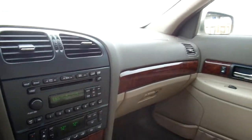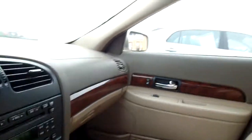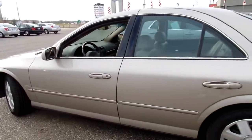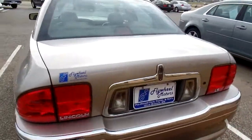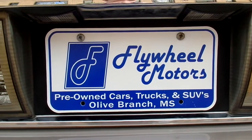Overall, just a nice vehicle. If you'd like to look at pictures of this vehicle or to inquire about our in-house funding program, you can visit our website at flywheelmotors.com. You can also call us at 662-420-7682. Thanks everyone for watching.